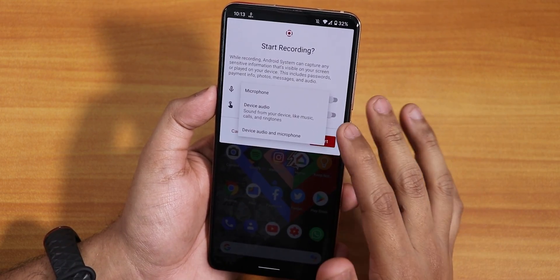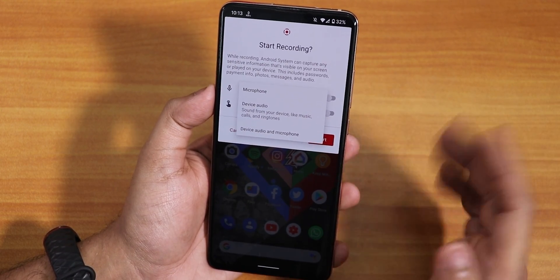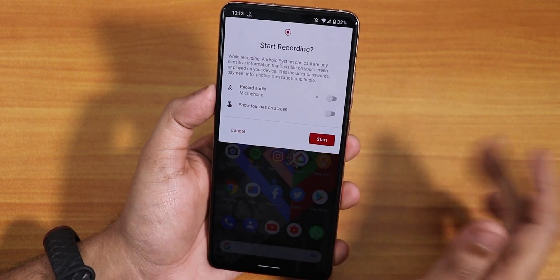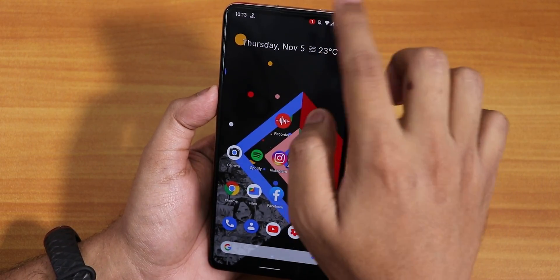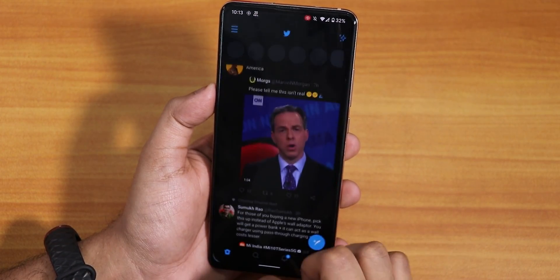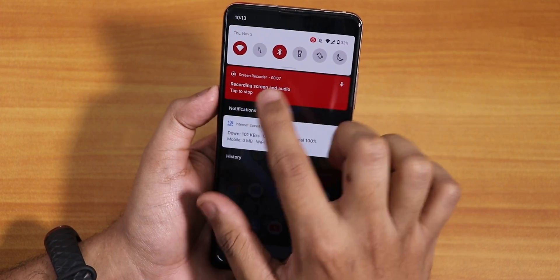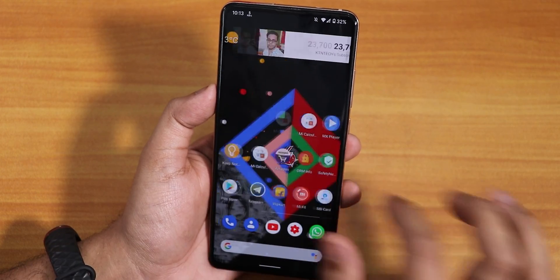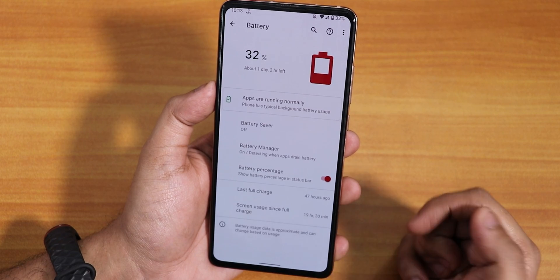In the quick settings panel you can edit and add more toggles, but I could not find an FPS counter option. There is a screen recording option that lets you record microphone audio, device audio, or system audio — or both system and microphone audio at the same time. However, while recording the screen, the UI sometimes gets stuttery, though right now it recorded fine.